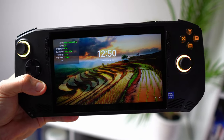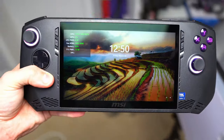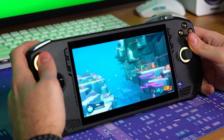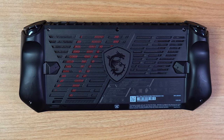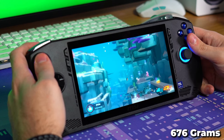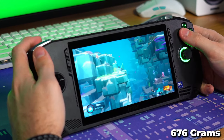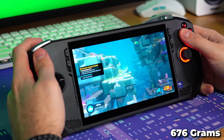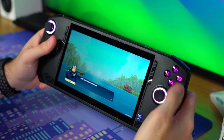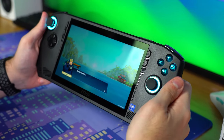Just looking at the MSI Claw, you might notice the form factor looks very similar to the ROG Ally. While that's true, I actually like the feel of the Claw better — it's not as blocky and has curved handles that better fit the shape of my hands. It is slightly heavier, coming in at 676 grams compared to the Ally's 608 grams. When holding something for hours at a time, that is noticeable. I never found myself having hand cramps or discomfort while playing for long periods, so that was a major plus.